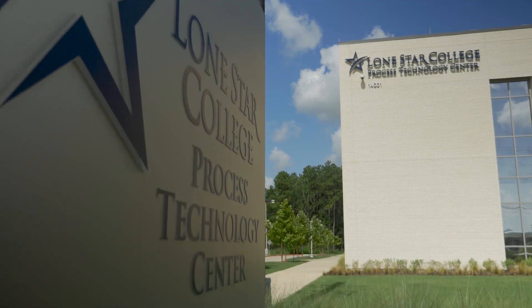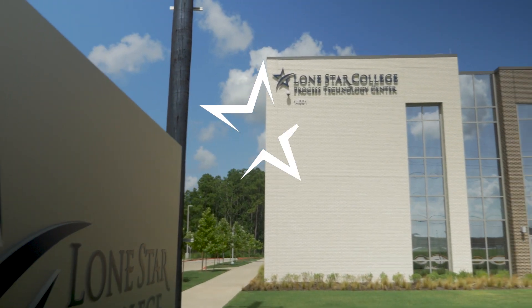Start sending out emails if you want to start making some connections, because what we hear over and over again is that companies are not interested in hiring you until you have that degree in hand.